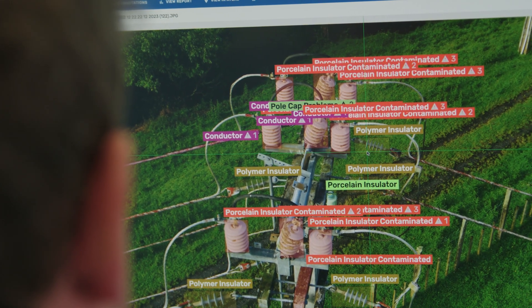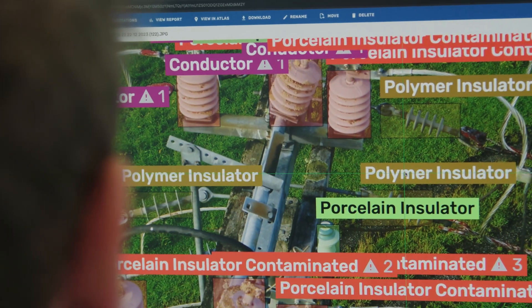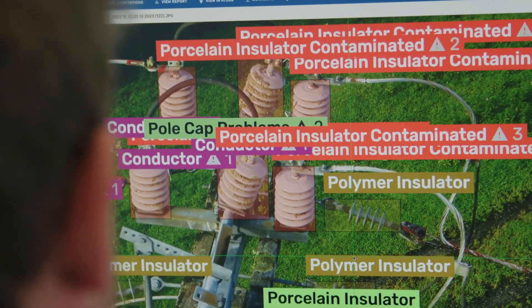The photos are then reviewed by our specialist team looking for any sort of defects. If any defects have been identified, these are scheduled with our internal crews for rectification before the start of the summer season.